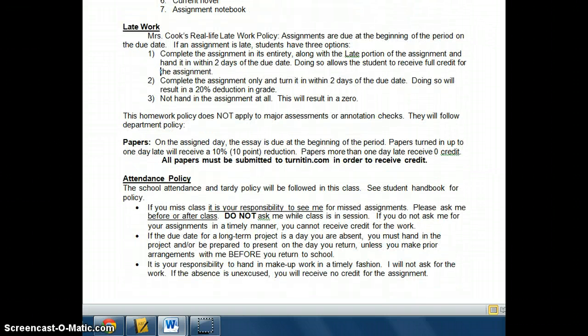Late work — obviously, I would prefer everything being on time. However, life doesn't always allow for that, and so I've created what I call the real-life late work policy. Basically, it's kind of like paying bills. If you pay your bill on time, you only owe what's due. If you pay it late, you owe what's due plus a fine. And if you don't pay it at all, you get sent to collections, which is the equivalent of a zero.